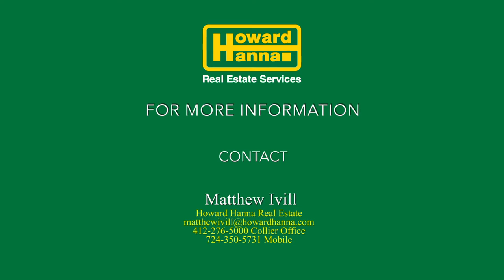For more information on this one-of-a-kind Homes of Distinction property, contact Matthew Iville.